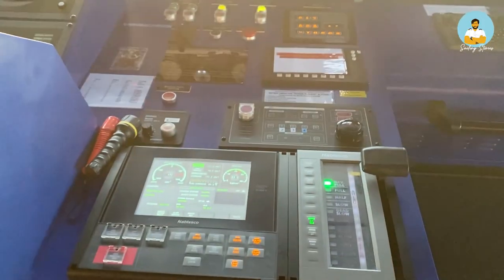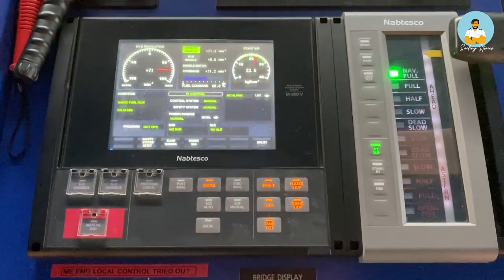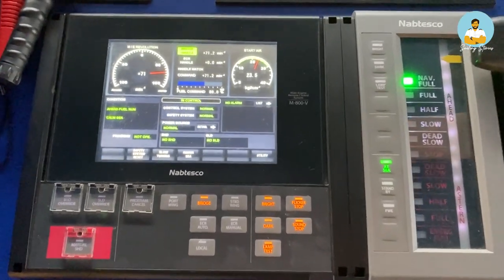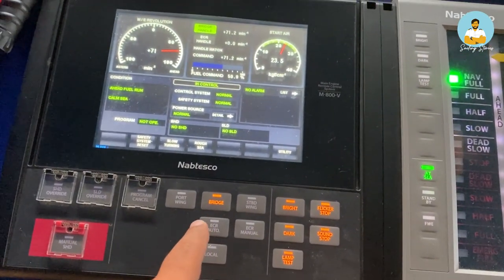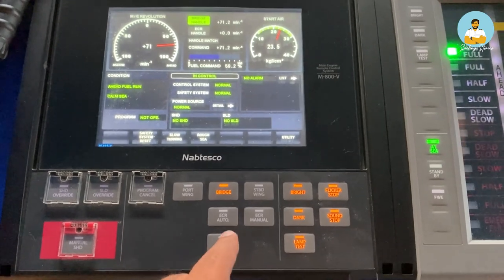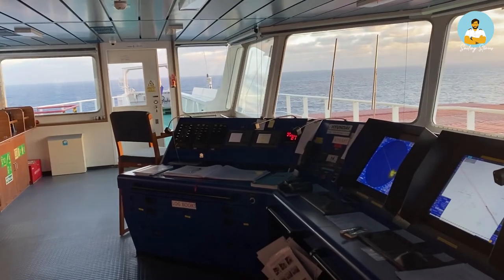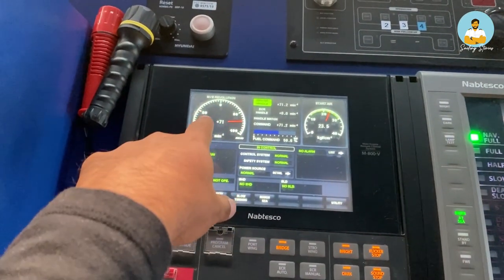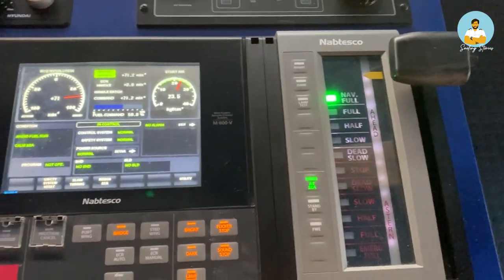This is the different alarms panel. I will start here — this is the main engine control. Right now the control is with the bridge. When we are done with maneuvering, the control goes to the ECR, and if either of them are not working properly it has to be operated locally. There are also options for the wings — there is a console outside on the bridge wing. This is basically the main engine console; the revolutions per minute and the scavenge pressure are also displayed here.